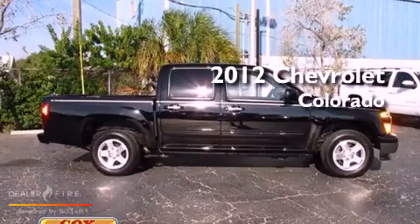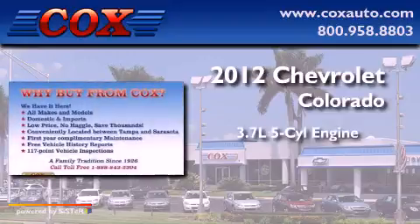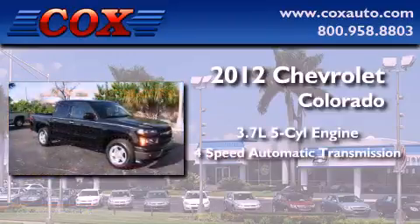This is a 2012 Chevrolet Colorado. It has a 3.7-liter 5-cylinder engine and a 4-speed automatic transmission.